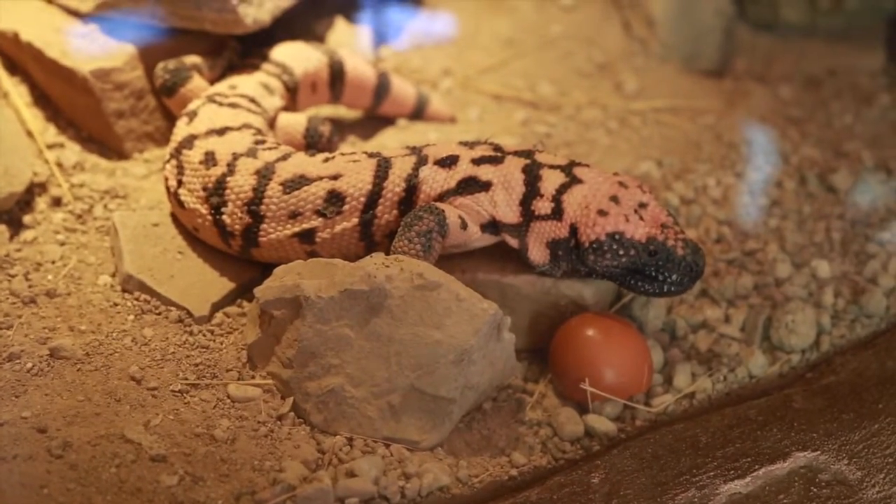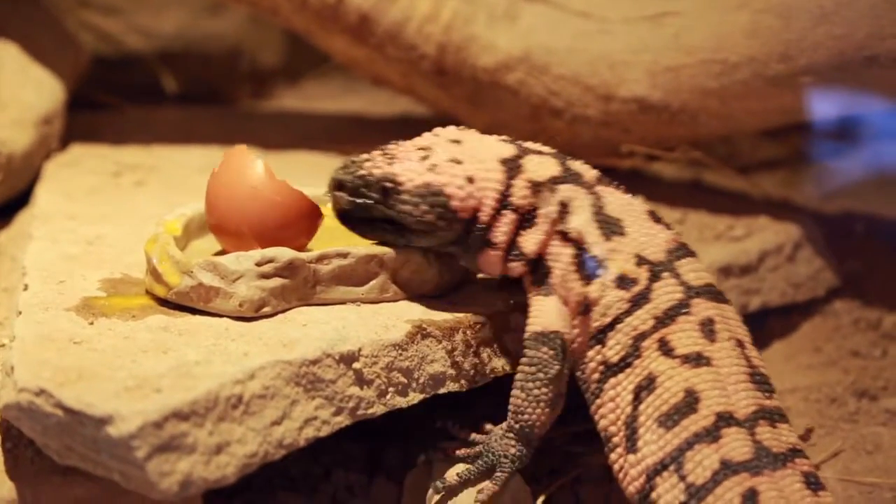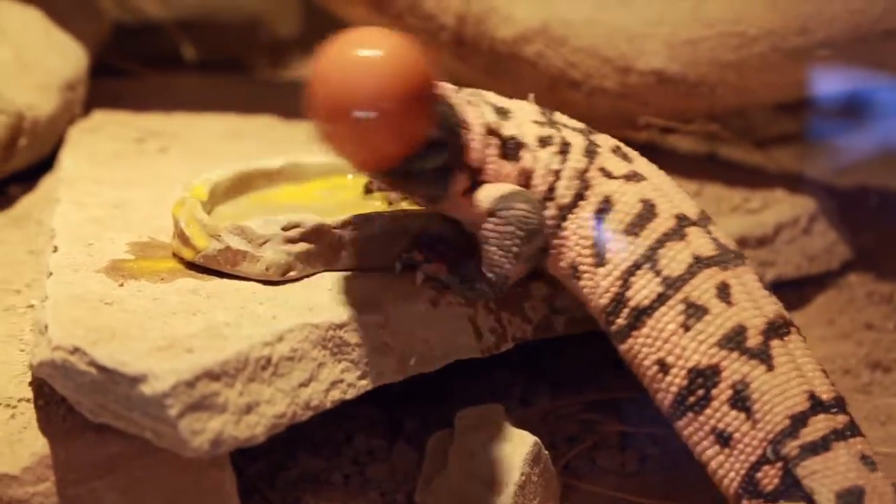So pretty much when they bite, they just bite and hold down and keep chewing, pumping more venom in there.